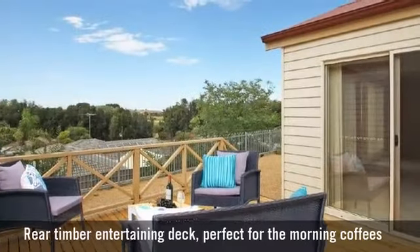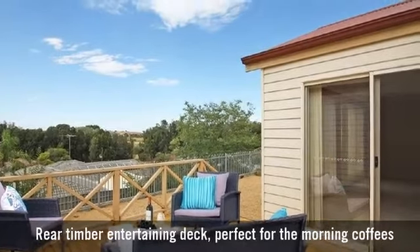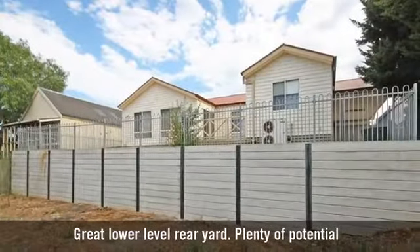A fantastic deck that's great for entertaining, and plenty of room to play in the backyard.